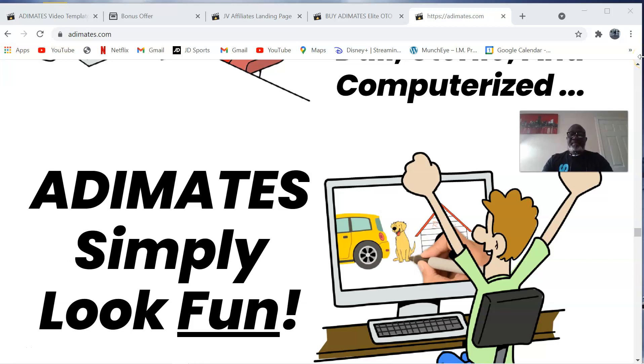Hi everyone, my name is Kenny Daniel. Welcome to my Adimates video template review. Adimates video templates are clever, creative video templates specifically targeting 24 popular niches. They are fun, whimsical, and easy to customize using either PowerPoint or Keynote. Simply add your customer's logo and business information to create a captivating animated video in less than 10 minutes, created by Ben Crane. Adimates is designed to wow consumers and stand out from hundreds of other video templates currently in the market.